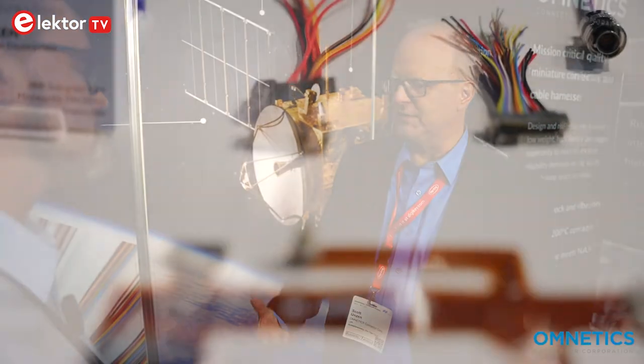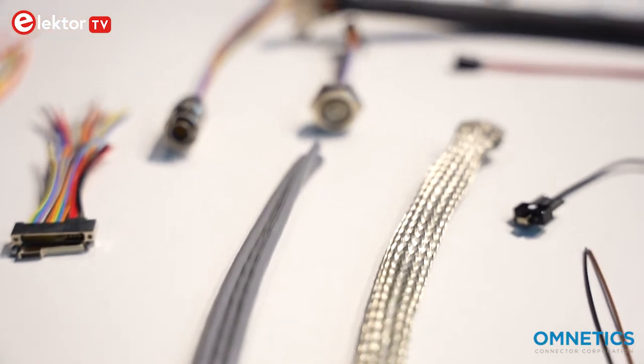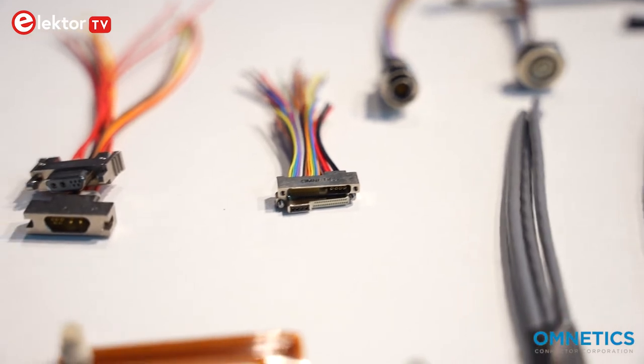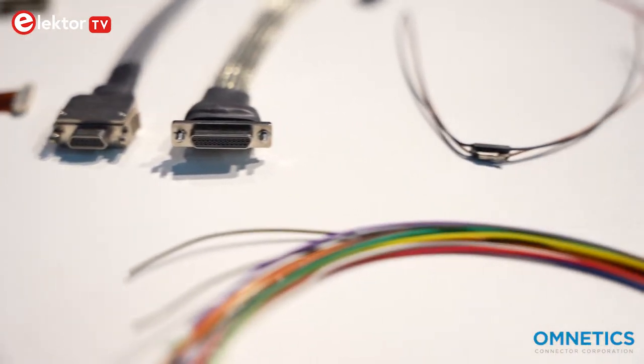We've been in business for over 30 years. We focus on what's referred to as the micro and the nano size. They're built around a couple of mil specs — military standards. So you are intermateable, so there's competition in the marketplace. We have 83513, which is the micro D, and then 32139, which is the nano D. Those are two D shapes, taking the size of your D-sub connector — which a lot of people are familiar with from the back of their computer — and bringing it smaller, lighter, more dense.